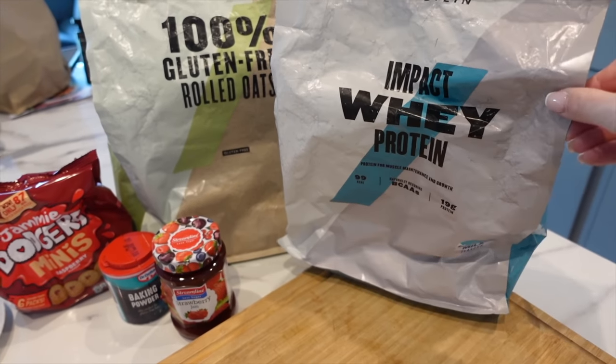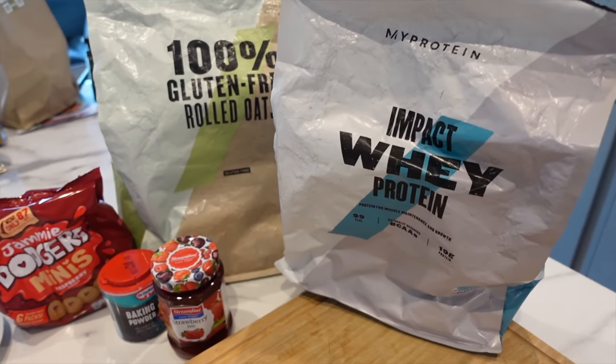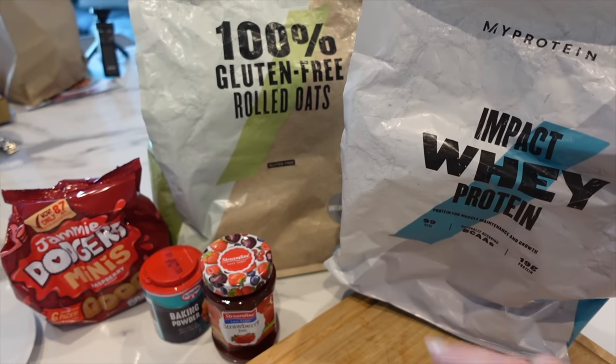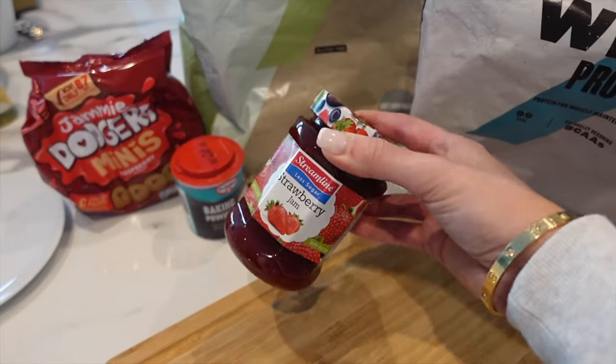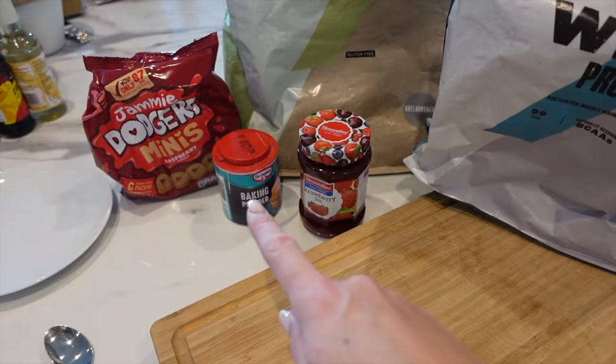It is breakfast time. I'm absolutely starving because I've just driven back from Kent and I haven't really eaten anything apart from that cereal bar I had this morning. So we're going to be making my all-time favourite breakfast, and that is baked oats — we're doing it jammy dodger flavour. For this breakfast we're going to need MyProtein Impact Whey — vanilla or cereal flavour — some gluten-free oats, 50 grams of oats and a scoop of protein. Then we've got the sugar-free jam, baking powder, some jammy dodgers, and a banana.